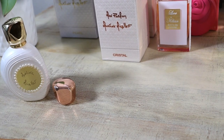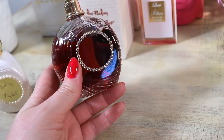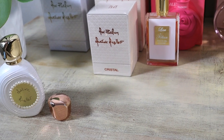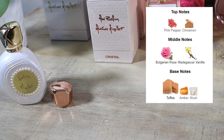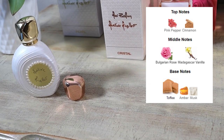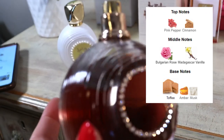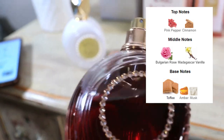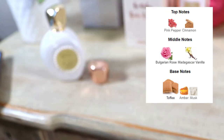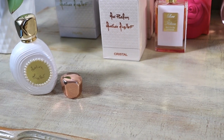It is the sexiest thing I've ever smelled. There's something — like a touch gourmand but not overly sweet. It's musky, sexy rose. The notes: pink pepper and cinnamon at the top, Bulgarian rose and Madagascar vanilla in the middle, and at the base toffee, amber and musk. It could be a really great fall fragrance, but it's also just really good whenever you want to be sexy.